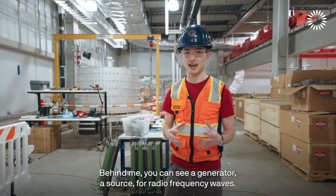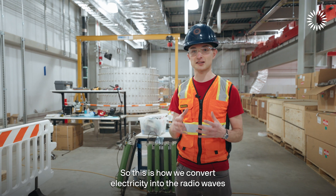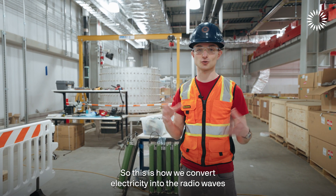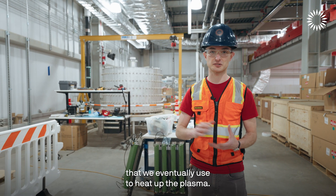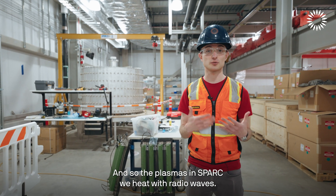Behind me you can see a generator — a source for radio frequency waves. This is how we convert electricity into the radio waves that we eventually use to heat up the plasma. The plasmas in SPARK are heated with radio waves.